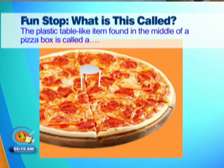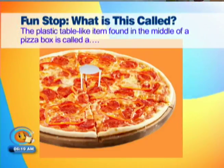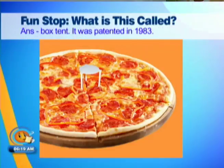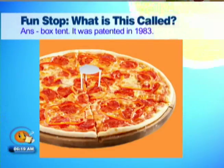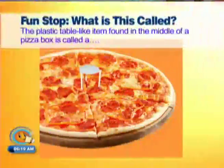You mean the thing in the middle? It's not my hand. A divider. It's called a pizza holder in place. A plastic table. A box tent. Patented in 1983. Put up the thing before Sean and I can see what it said about it. The plastic table like that. Name now — a box tent.